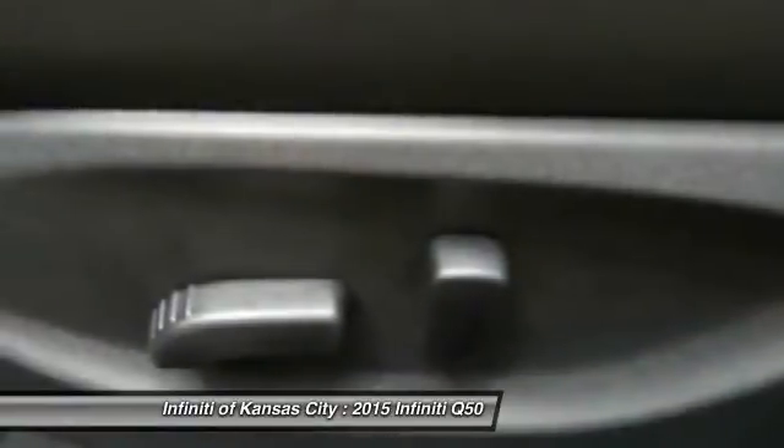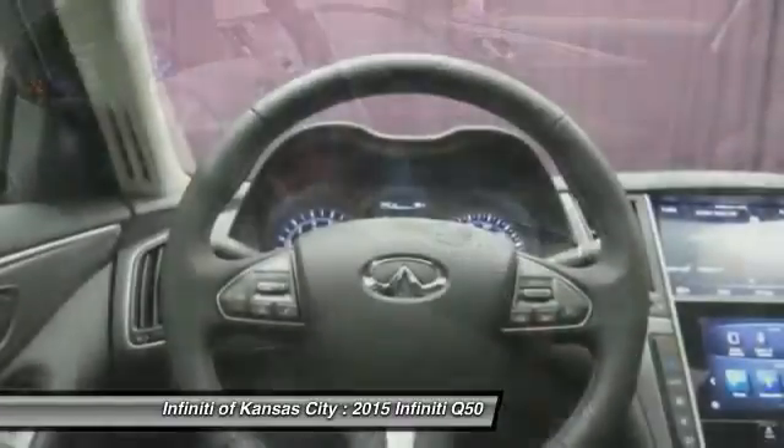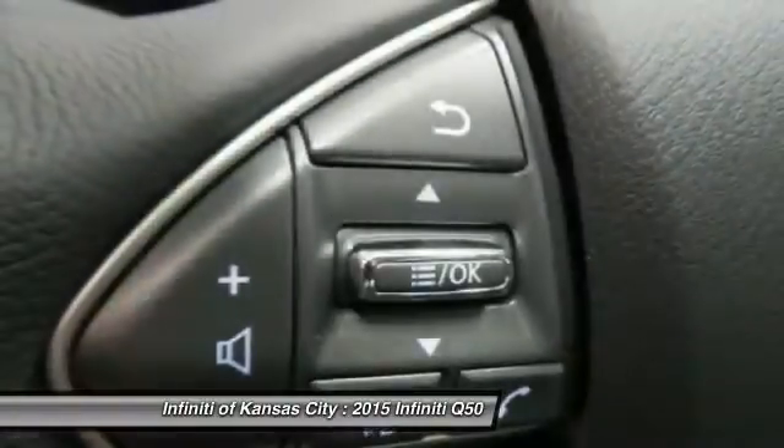Remote power door locks. Power windows. Heated driver's seat. Heated steering wheel. If affordable style and reliability are what you're looking for, this vehicle couldn't be more perfect. Drive it today.